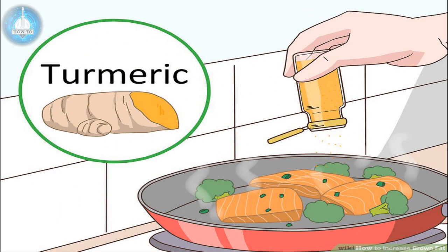Add turmeric to your meals. The spice turmeric contains curcumin, which may help activate brown fat. Turmeric is an antioxidant that has been traditionally used for its health benefits, and scientists think it may even show promise in slowing cancer growth.